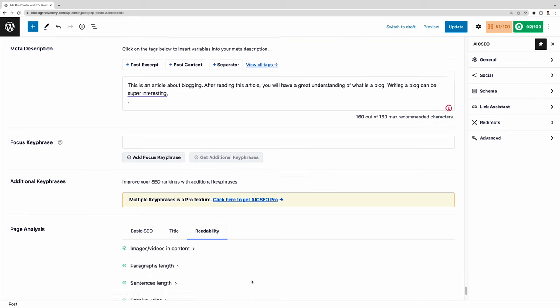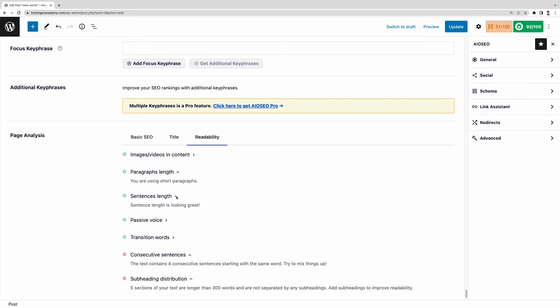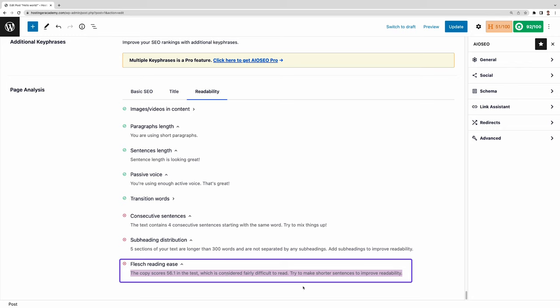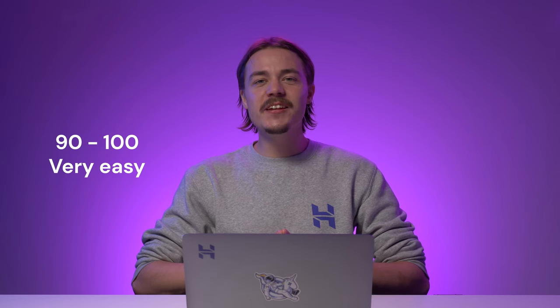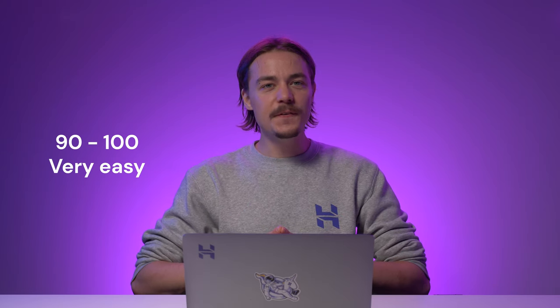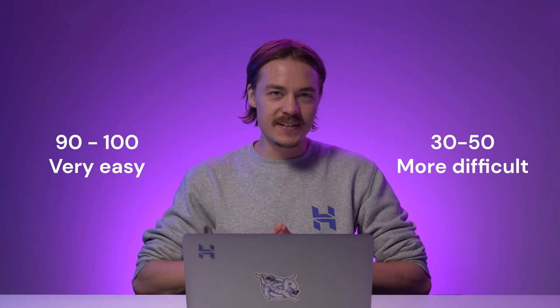You can also check your post's readability score, which covers aspects like paragraph length, sentence length, the use of passive voice, and subheading distribution. All-in-One SEO also analyzes your post's Flesch reading ease, which measures the readability of your text with a score between 0 and 100. A score of 90 to 100 means your text is very easy to read — understandable by an average 11-year-old. Meanwhile, a score of 30 to 50 means your text is difficult to read and may be best understood by college graduates. You'll need to adjust that to suit your target audience.